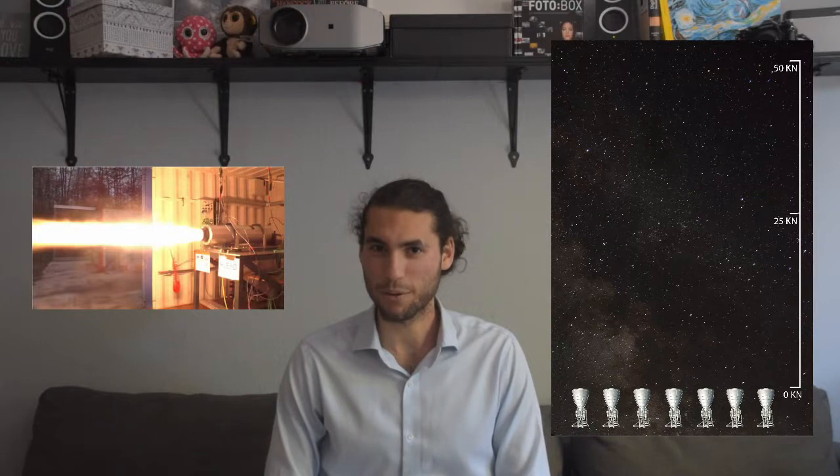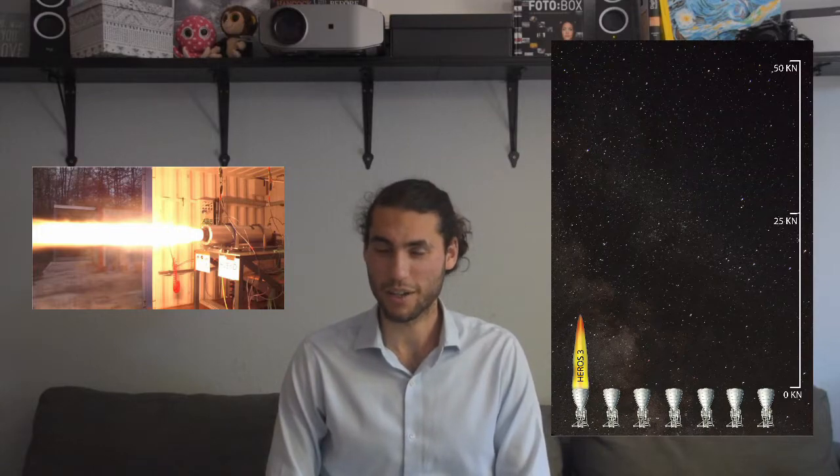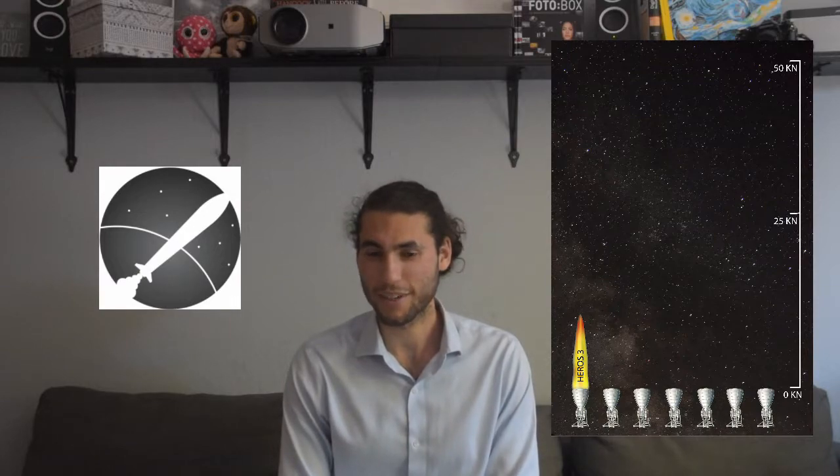We start first with the HEROS rocket engine. This engine powered the HEROS rocket to an altitude of 31 km, which is still the altitude record for student rocketry in Europe today. The HEROS rocket engine was developed by students from the University of Stuttgart under the STERN program, a program set up to help develop rocketry technology in the student community within Europe.